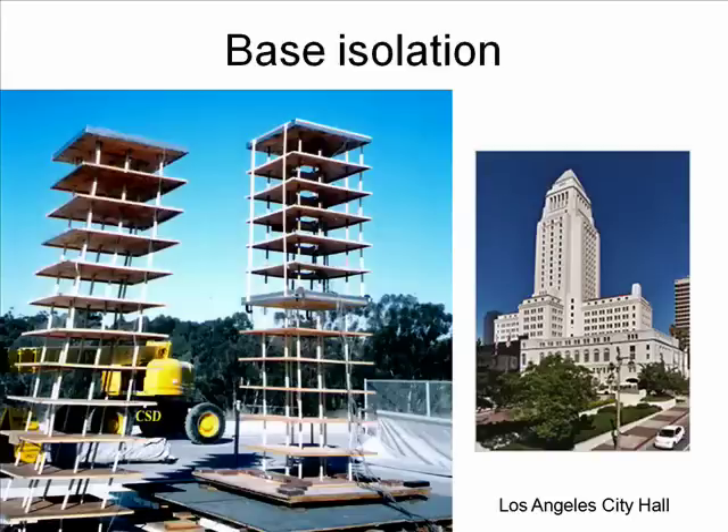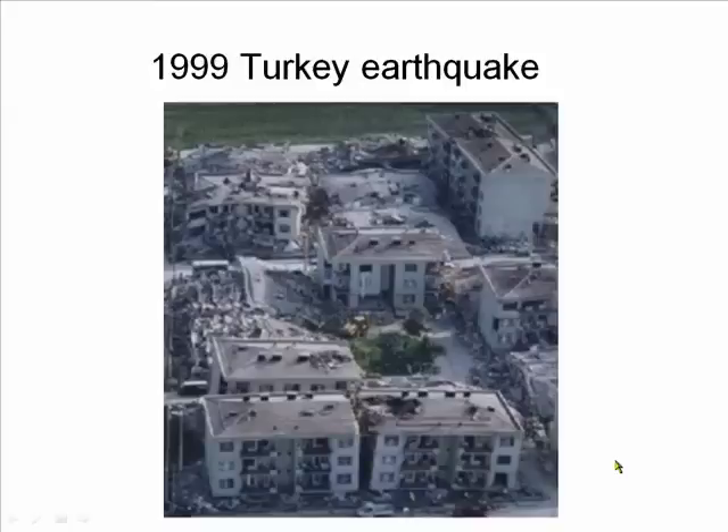One way to make larger buildings safe is to isolate the base, which is able to absorb the shock so that the rest of the building stays upright. On the left you can see two scale buildings — the one on the right has an isolated base. Most larger buildings in downtown LA, such as LA City Hall, are isolated and can withstand pretty good-sized earthquakes.